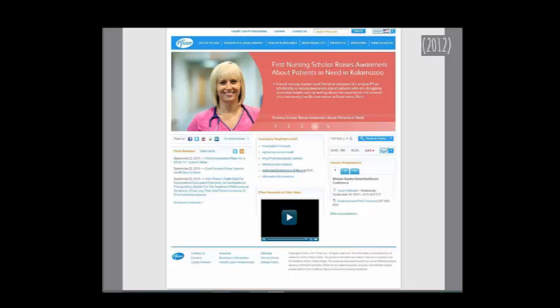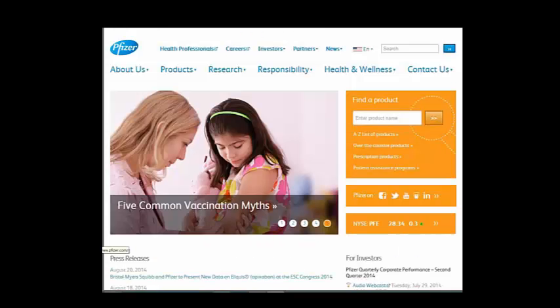Here's Pfizer in 2012 — it was the basis for a client site I developed. They liked this one the most. Here they are today — a much different look. They introduced this orange color. I'm not sure how that came about.